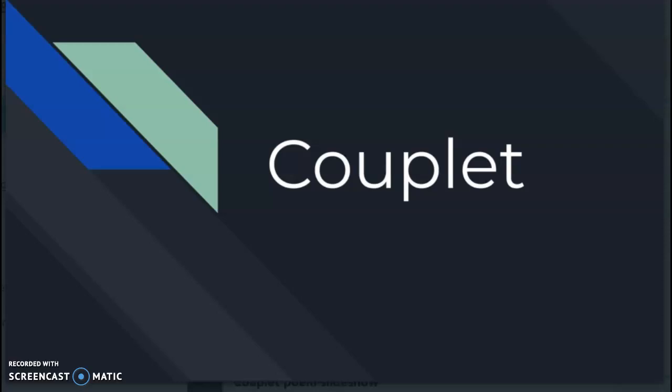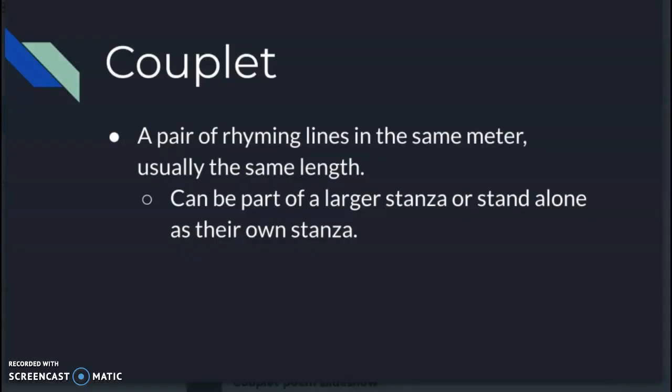Couplets are also going to be short and sweet — very easy poems. Think about Dr. Seuss kinds of rhymes. A couplet, couple meaning two, is a pair of rhyming lines in the same meter, usually the same length. They feel very rhythmic and very singsong-like, very Dr. Seuss-y. They can be part of a larger stanza or stand alone as their own stanza.